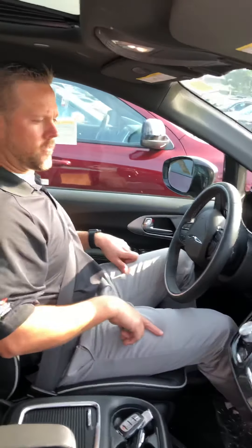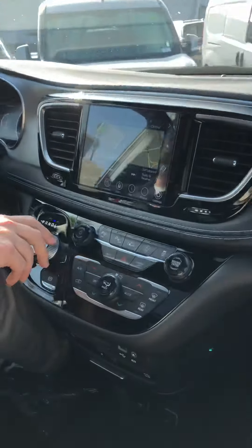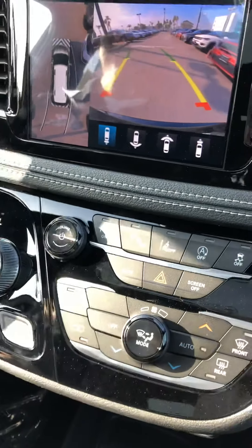So I did that all hands-free. The first thing you're going to do — there are a few buttons you just need to pay attention to. The first thing is this P right here at the steering wheel. That is for your self-parking.